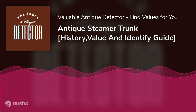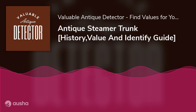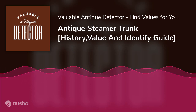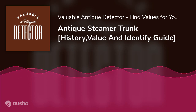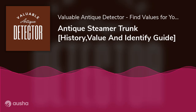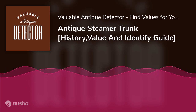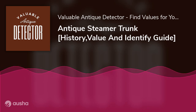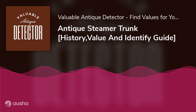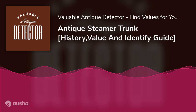How to identify a good steamer trunk? The following are criteria you should carefully consider when selecting one. Sturdiness: ensure the trunk is made of authentic materials that guarantee its sturdiness. It has to be strong enough to withhold whatever you want to put in it. Getting something substandard may only get you frustrated. Preferably, opt for steamer trunks made of thick wood or metal to ensure durability over time.